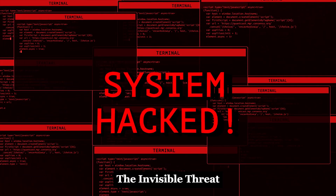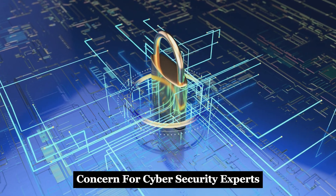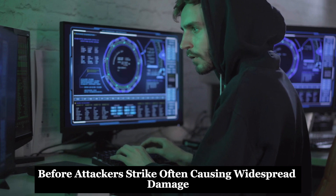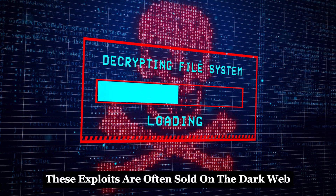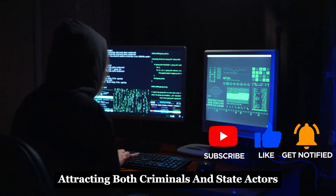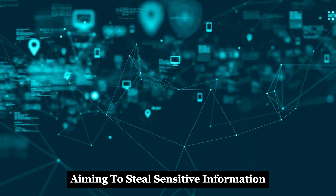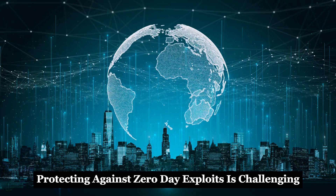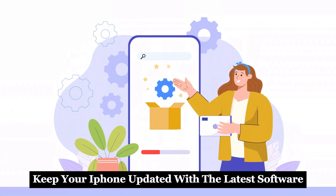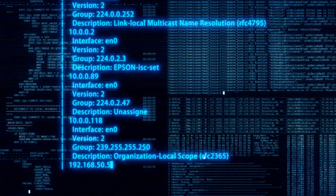Zero-day exploits target unknown vulnerabilities in software, making them a significant concern for cybersecurity experts. They are particularly dangerous because developers have no time to patch them before attackers strike, often causing widespread damage. These exploits are often sold on the dark web for substantial sums of money, attracting both criminals and state actors. Governments and sophisticated criminal organizations use them for targeted attacks, aiming to steal sensitive information or disrupt services. Keep your iPhone updated with the latest software to minimize risks, as Apple regularly releases security patches to address vulnerabilities.